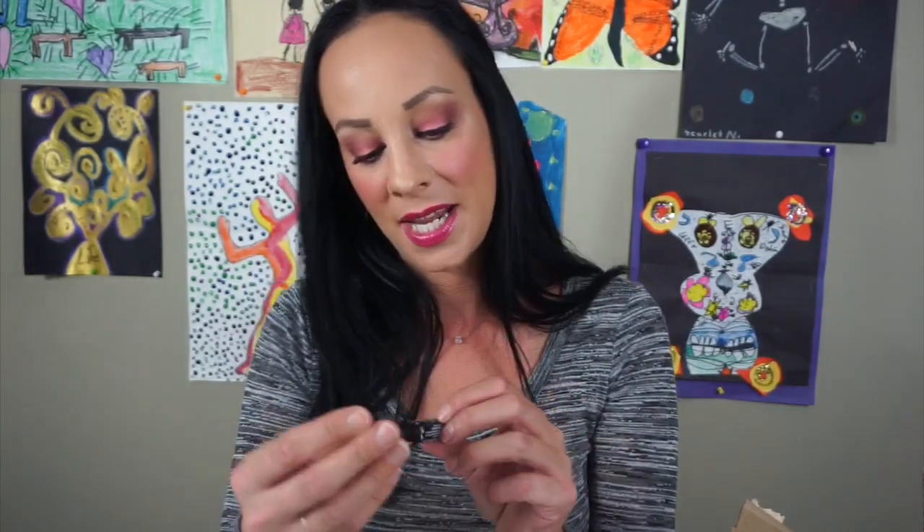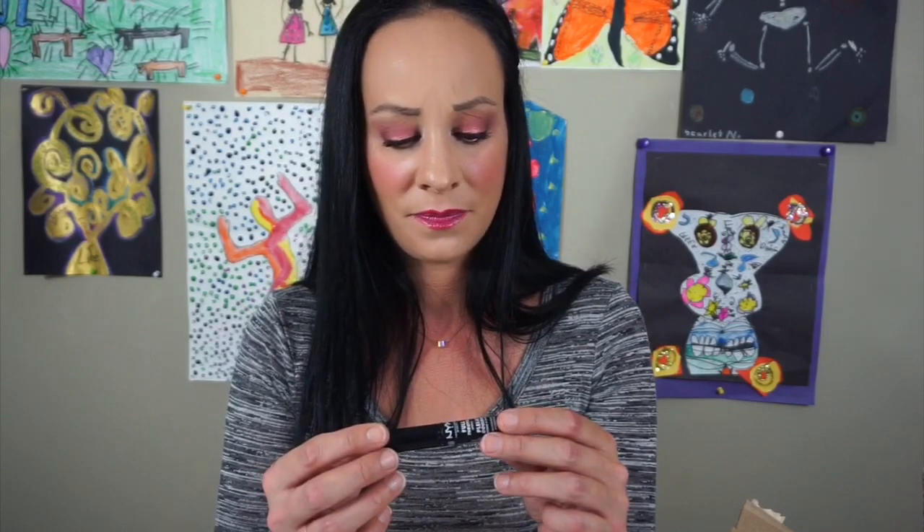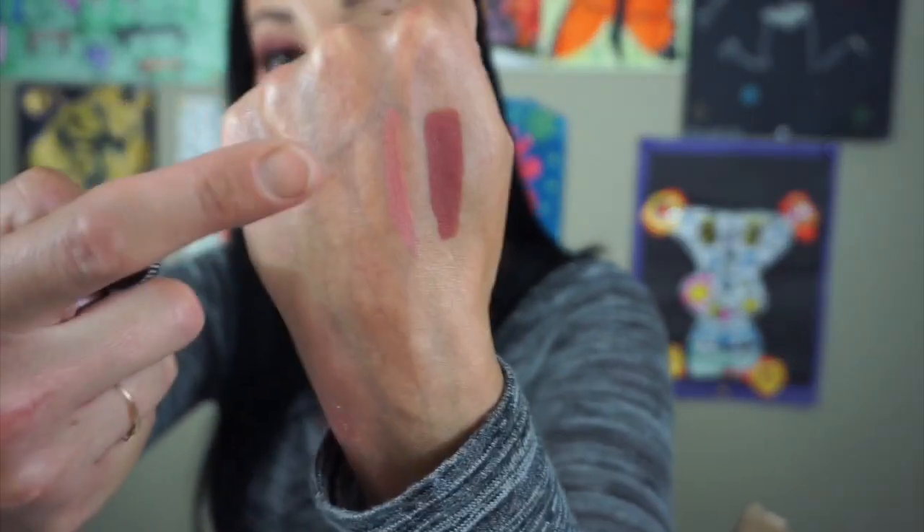The next thing is this NYX Full Throttle Lipstick in the color Sidekick. It's actually really pretty but it is old, old, old. You can tell even for a lipstick — I can barely swatch it because it's so old. So old — tossing it. Goodbye.